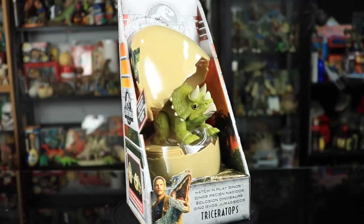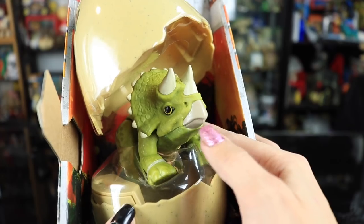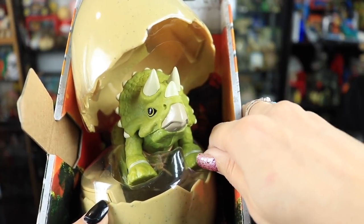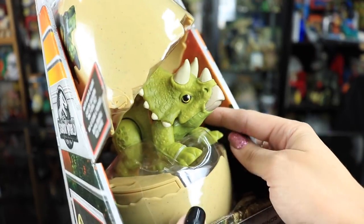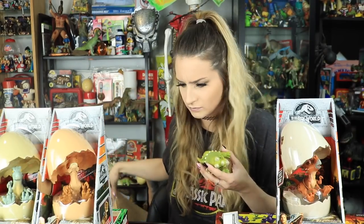Last but certainly not least, let's look at the Triceratops, which we'll actually be opening. Her mouth is not open, just like the Stiggy's. There's a cute little detail on her crest with individual scales. I don't see the stamp on her front legs, so the Jurassic World Fallen Kingdom stamp is probably on one of her back legs. On the other side we have her stomp feature. Let's cut the chit-chat and open this girl up.